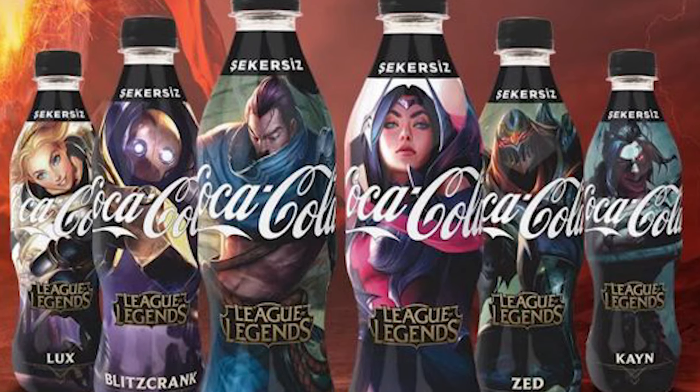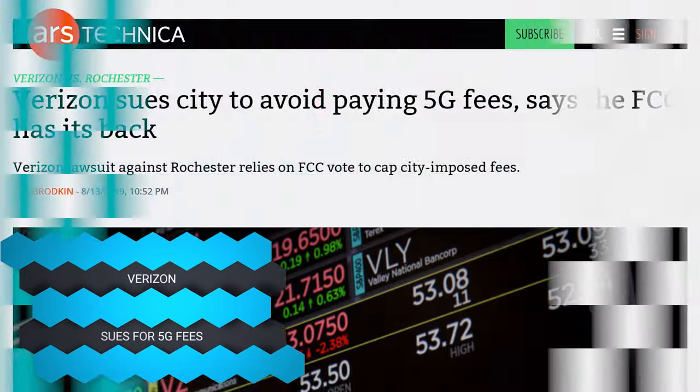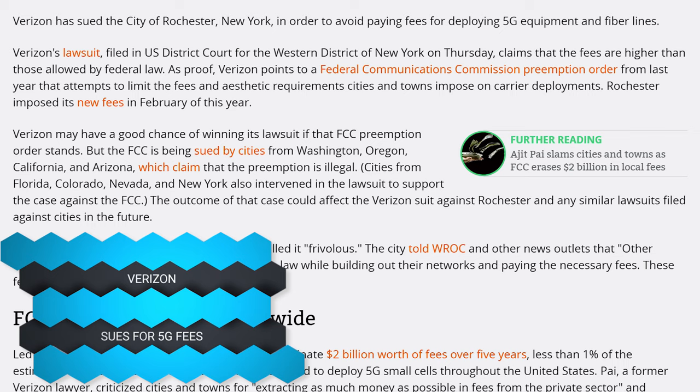Speaking of wasting money: if you want League of Legends Riot Points, apparently the cheapest way to get RP is to buy a Turkish version of Coca-Cola where the drinks come with RP — and it's cheaper than buying them directly in the game. What is this bamboozle?